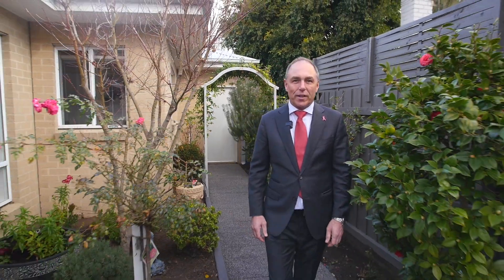Set amongst beautiful landscape surrounds with that lovely northern orientation, this is a home that's going to absolutely delight. We look forward to seeing you at the next Open for Inspection.